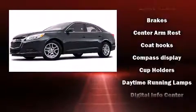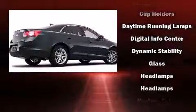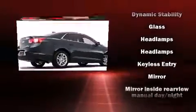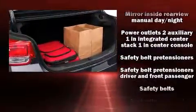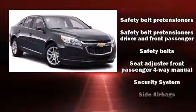Safety equipment has been integrated throughout, including head curtain airbags, front and rear side impact airbags, a panic alarm, OnStar, and four-wheel disc brakes with ABS.